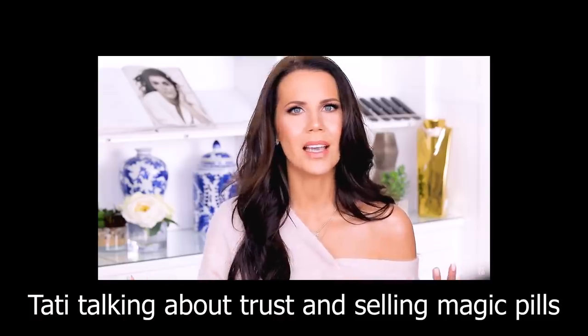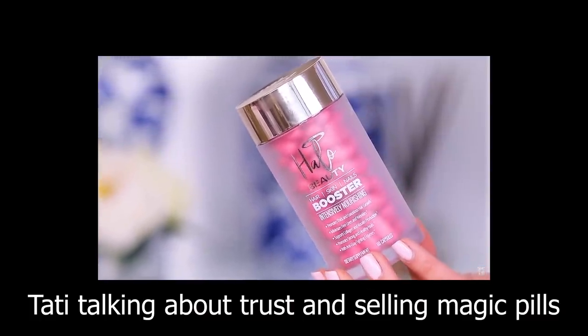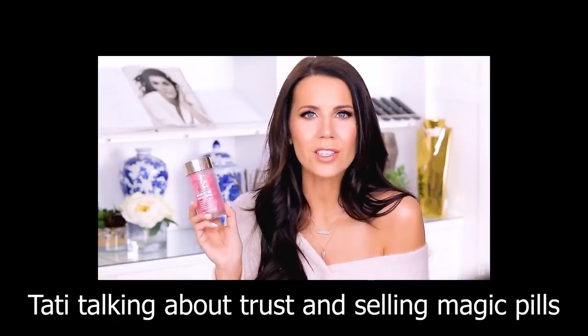92% of consumers trust an influencer over advertisements and traditional celebrity endorsements — 92%. The data shows influencers are extremely trustworthy to the public. Are all influencers in the beauty community using that trust in the right way? Like, "you guys trust me and that's the biggest thing ever to me" — and "this works 100%, it is Tati approved, this is magic right here" — they're using that emotional connection to manipulate their audience.